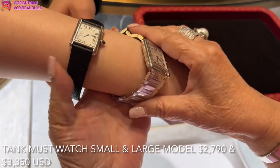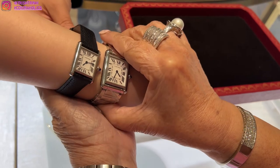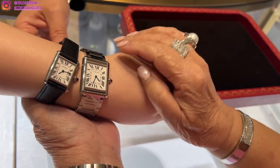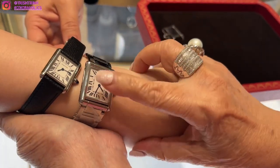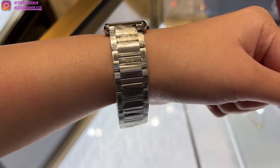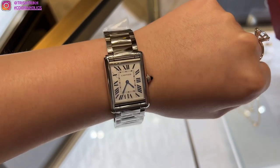First off, trying on the Tank watch. The left one is in a leather strap — it's the Tank Must watch in the small model. The right one is stainless steel, in the large model. Today I am Cartier early birthday shopping. My birthday is in January, but there's going to be a price increase so I had to get a timepiece before it happens.